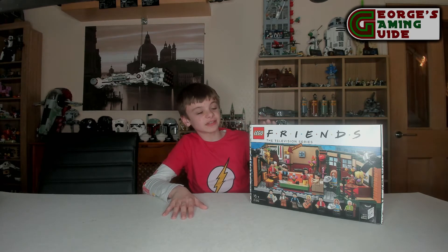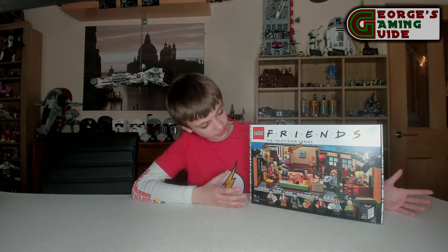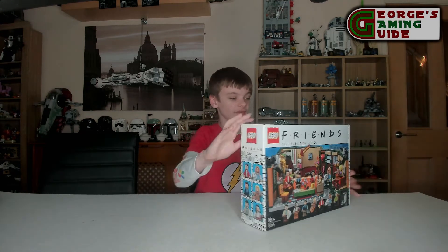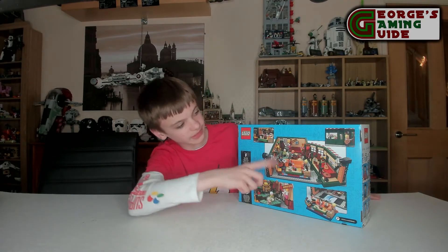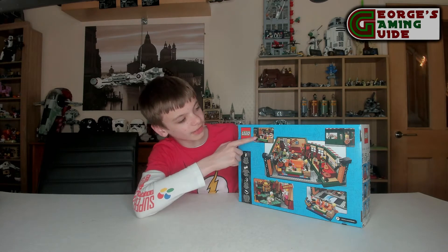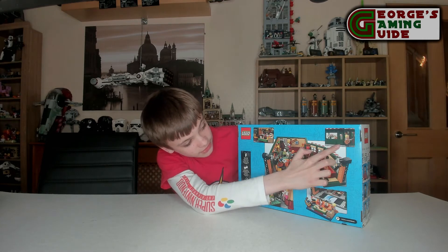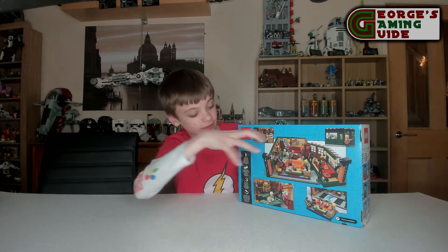Central Perk is actually quite a main part of Friends — it's one of the most viewed locations, and Gunther worked there as well. Going over the box, we've got the main picture of the whole set on the front and on the back, with lots of pictures around. We've got people sitting on the couch, and outside of the shop, which is quite cool. It also shows that the couch section does actually come out.